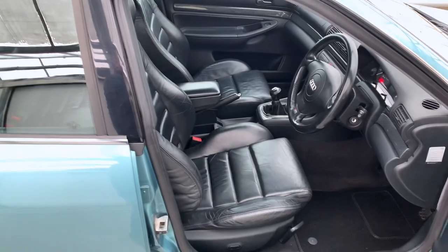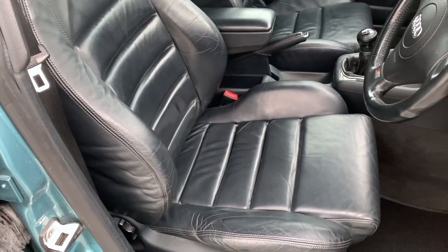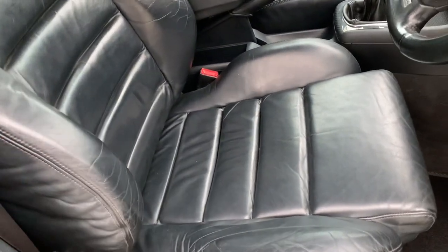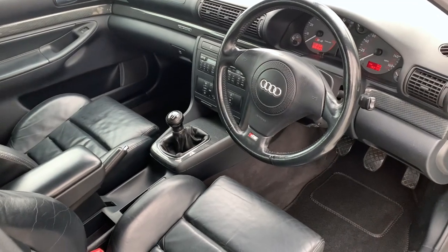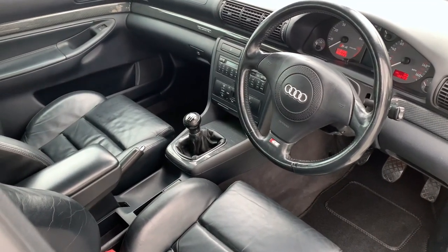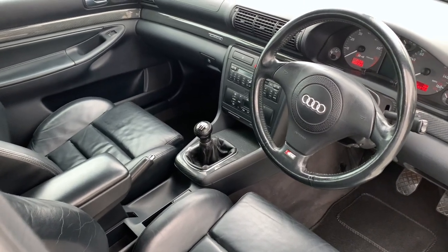The interior is in really nice condition. The leather's all fantastic — no nasty rips or tears, just a little bit of wear on the bolsters as you'd expect. It's got a six-CD changer, AM/FM radio, cassette player, and the air conditioning is working too.